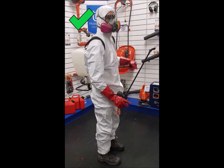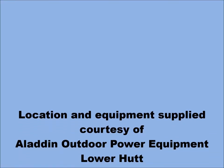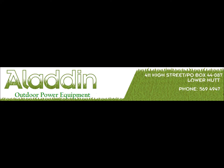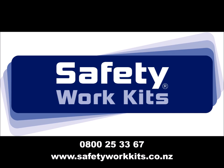When using a backpack sprayer, it is best to wear boots, full coveralls, PVC gloves, safety glasses and a respirator kit.